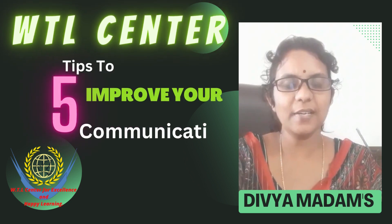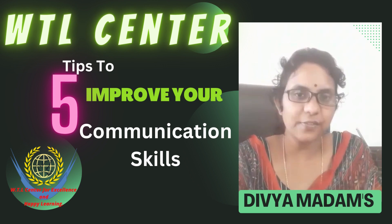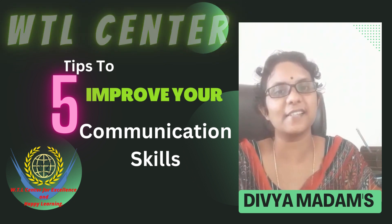Hi, Hello! Welcome to WTL Center for Excellence and Happy Learning. In this video, we are going to learn the 5 important tips to improve our communication skills.